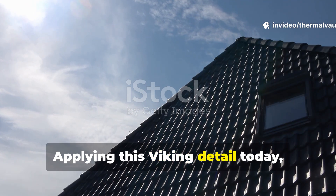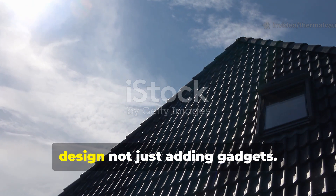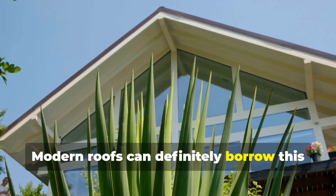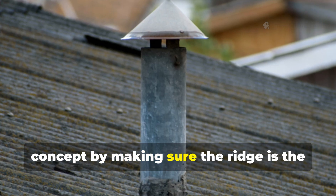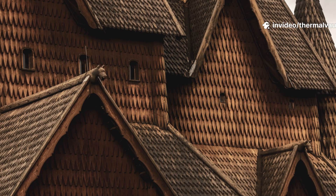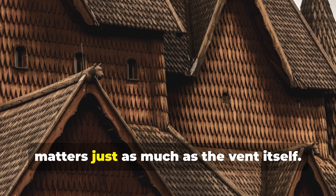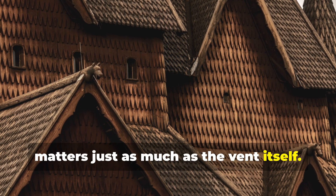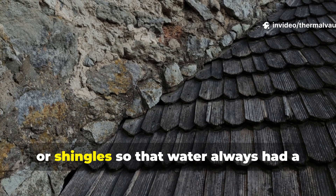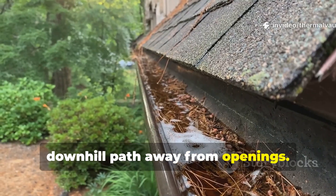Applying this Viking detail today begins with rethinking ridge design, not just adding gadgets. Modern roofs can borrow this concept by making sure the ridge is the primary moisture exit point. Material layering matters just as much as the vent itself. Viking builders would layer turf, bark, or shingles so that water always had a downhill path away from openings.